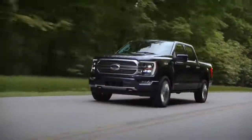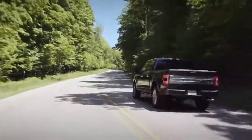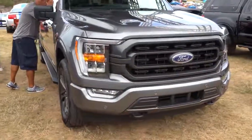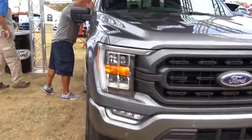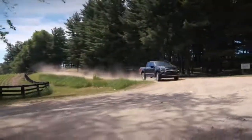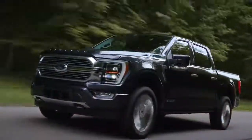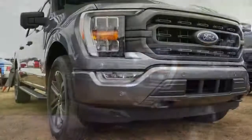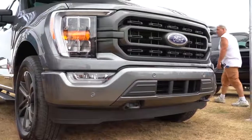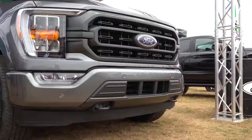Next I wanted to touch on the powerplants, because there are several of them for the 2021 F-150. The engine bay was the only place I wasn't allowed to look at the time of this video. There are six different engine configurations total. Five have been carried over from the 2020 model year, including the 3.3-liter V6, 2.7-liter EcoBoost V6, 3.5-liter EcoBoost, 5.0-liter naturally aspirated V8, and the Power Stroke V6 diesel.